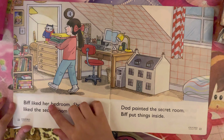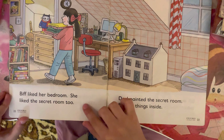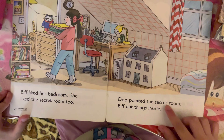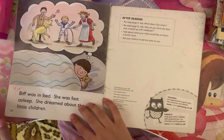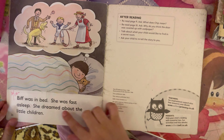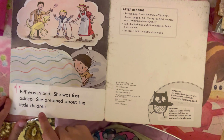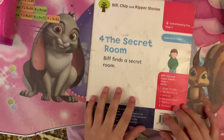Biff liked her bedroom. She liked the secret room, too. Dad painted the secret room. Biff put things inside. Biff was in bed. She was fast asleep. She dreamed about the little children. The End.